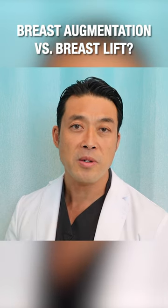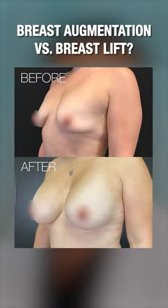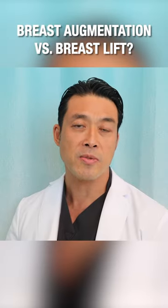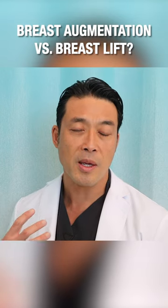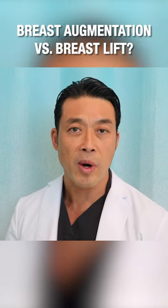We often can do this procedure in a way we call a no-scar breast lift, where an implant is placed over the muscle in a special way so that it lifts the breast from the inside, and no breast lift — which means taking out skin and breast tissue — is required.